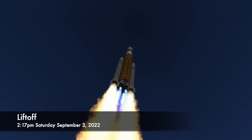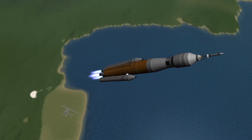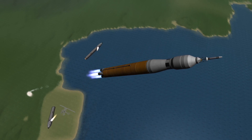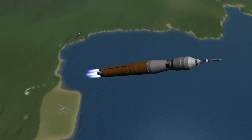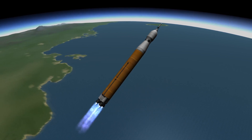A little over two minutes into flight, the two solid rocket boosters will have expended all their fuel and they will be jettisoned in a way very similar to the way the solid rocket boosters separated from the Space Shuttle. Meanwhile, the Artemis I mission will continue uphill under the thrust of the four RS-25 main engines on the core stage.